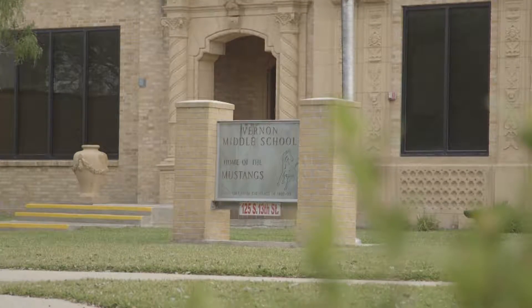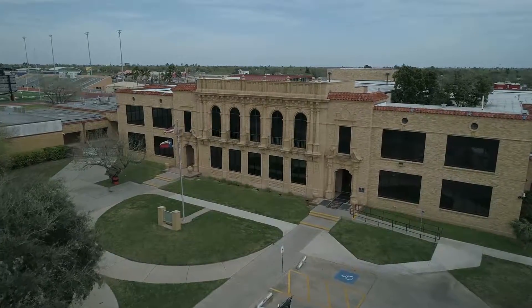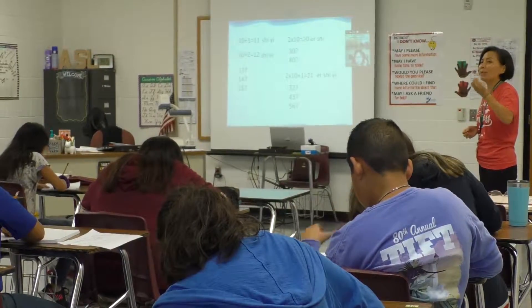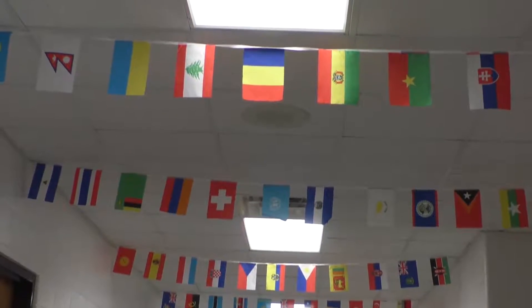Vernon Middle School World Languages Academy has gone through a total remodel of the exterior and interior sides of the building in order to reestablish the school's identity. Mrs. Tamez has worked with the staff in order to make that a possibility.